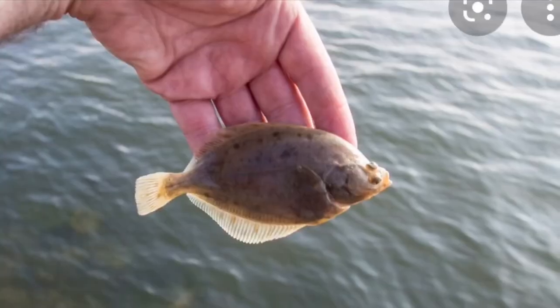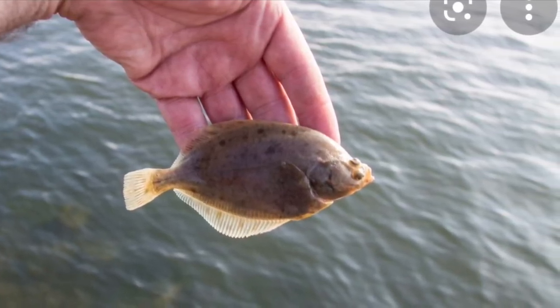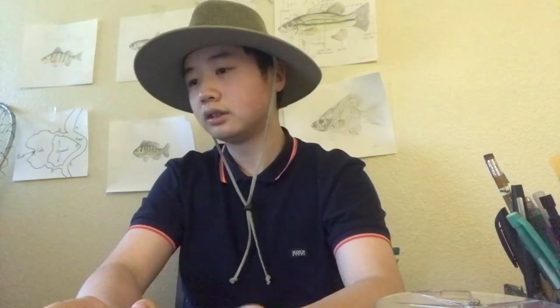Starry flounder is another species that surprises even some Oregon anglers. It looks like a halibut or flounder — a flat, disc-shaped fish — but it lives in freshwater. A lot of people think they're only in saltwater because of their appearance, but this is a unique species that stays in freshwater. They don't get very big, about palm size. Most people catch them on accident, but if you want to target one, a worm rig on the bottom in rivers should give you a good chance.